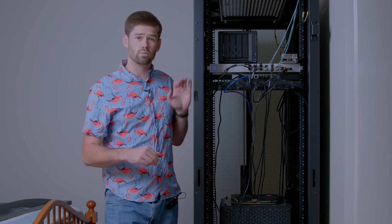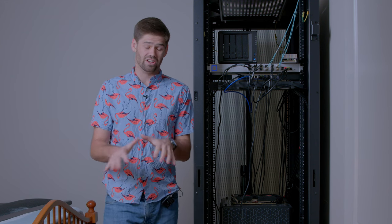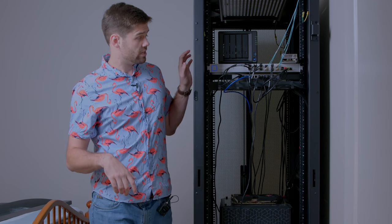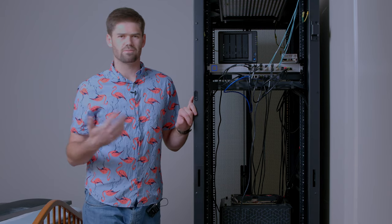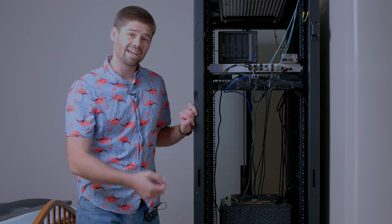This switch is the old Unifi x16, which has 12 SFP+ ports and four 10GbE RJ45 ports. I'm planning on upgrading to the Aggregation Pro, which has four 25 gigabit SFP28 ports, so I'll have full 25 gigabit connections to my main editing computer, into my networking closet in the laundry room, to my file server, and into the virtualization server. There are also just some distribution switches.